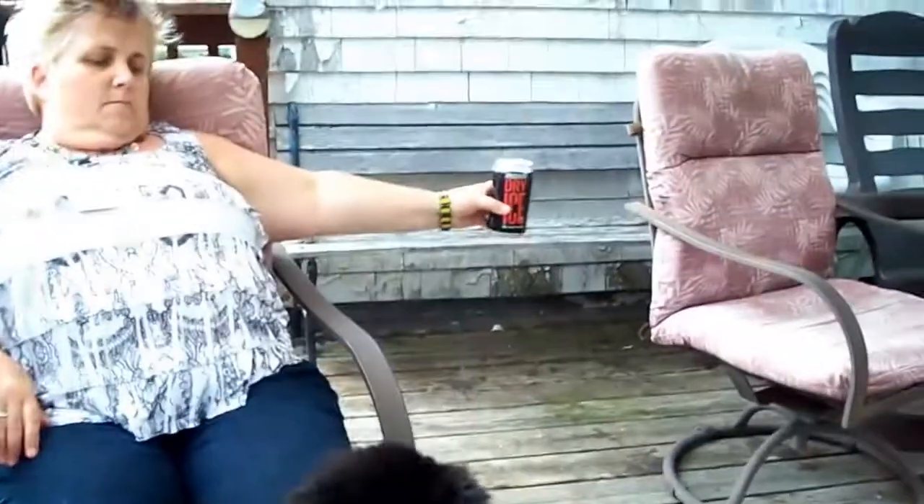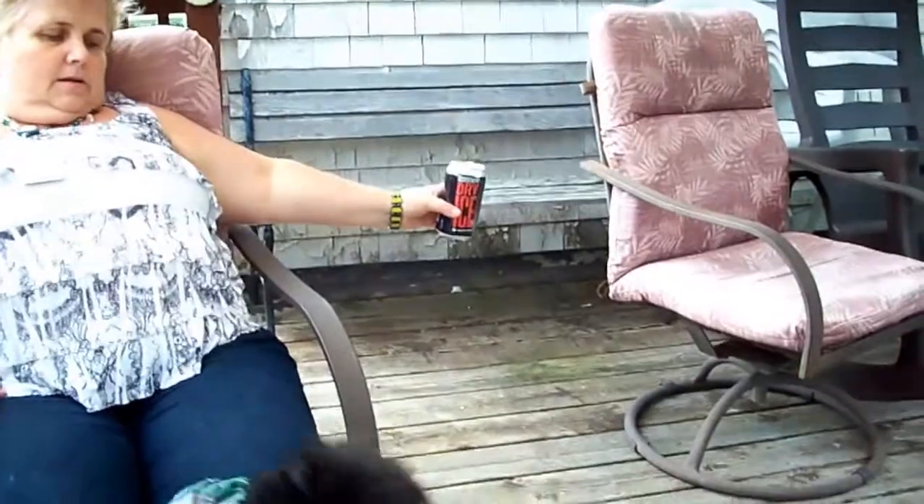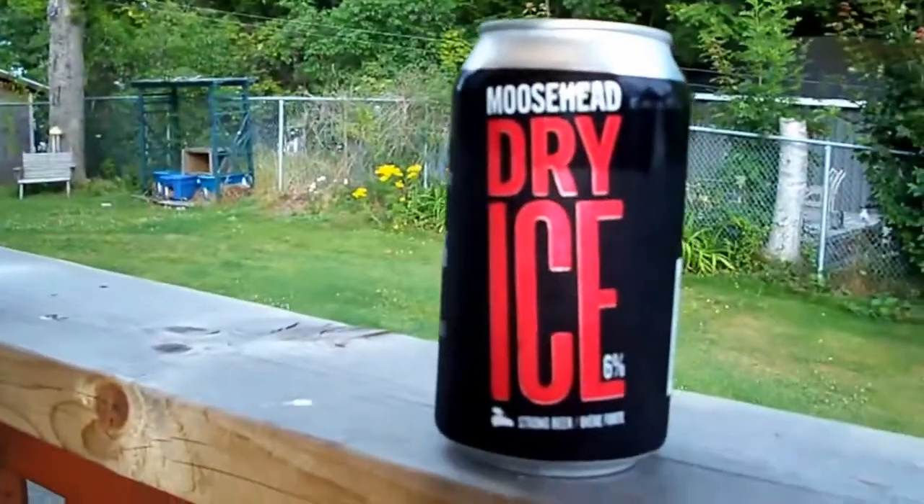It's brought to you by Moosehead Dry. Look, he's got my jeans! Mitchell, Mitchell!